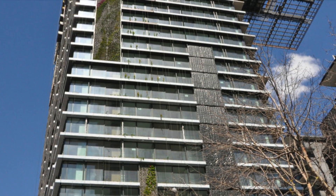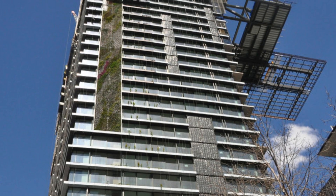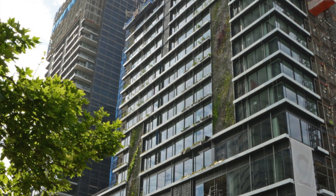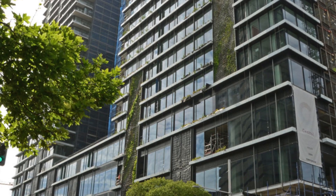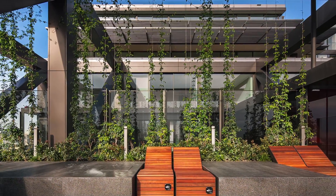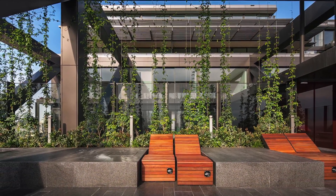The vertical gardens use Patrick Blanc's hydroponic Mur Végétal system, interspersed in 23 various-sized panels across the facades of the two towers, spanning over 1,000 square meters. Simple wire trellising from planter boxes was also placed all around the building, encompassing about 2 kilometers for climbers and trailing plants.